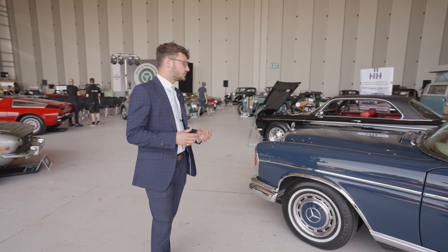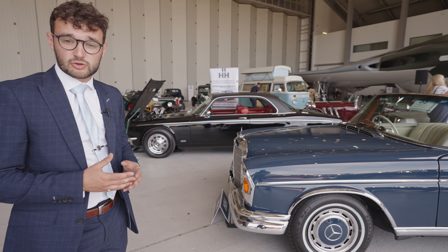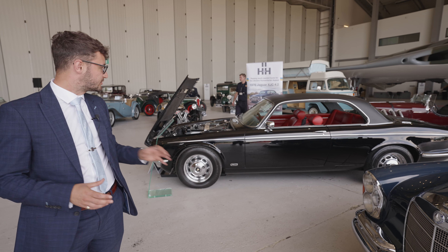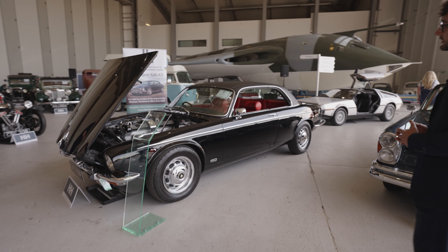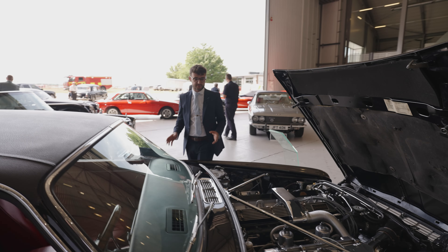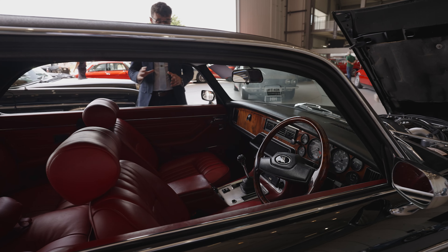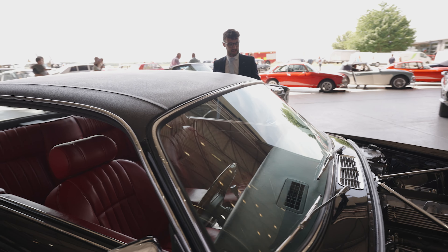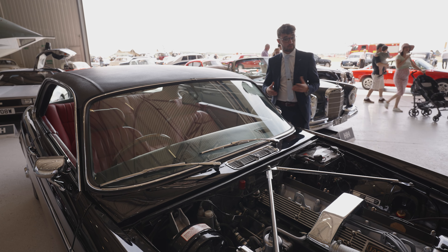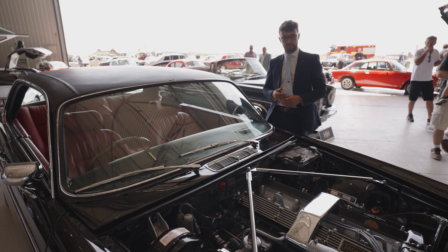Lot one is something which definitely needs pointing out. Everyone knows of the atrocities going on in Ukraine, and one of our regular customers has been kind enough and inspired by the fight of the Ukrainian people to donate his XJC to the cause. Here at H&H we will also donate the 12.5% buyer's premium, so 100% of the sale proceeds will go to the Ukraine humanitarian appeal. Converted to manual from automatic, the black with red interior colour combination works really well, and it's had an exceptional amount of interest today.